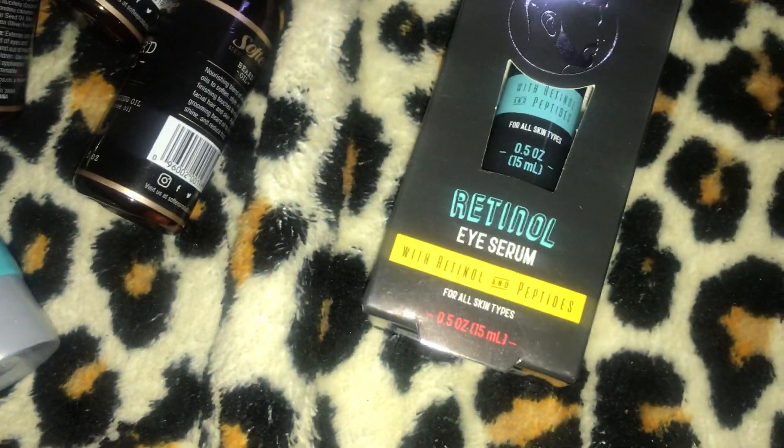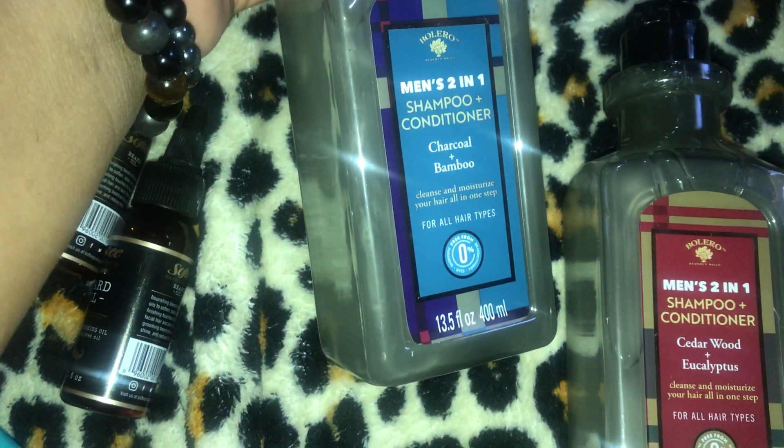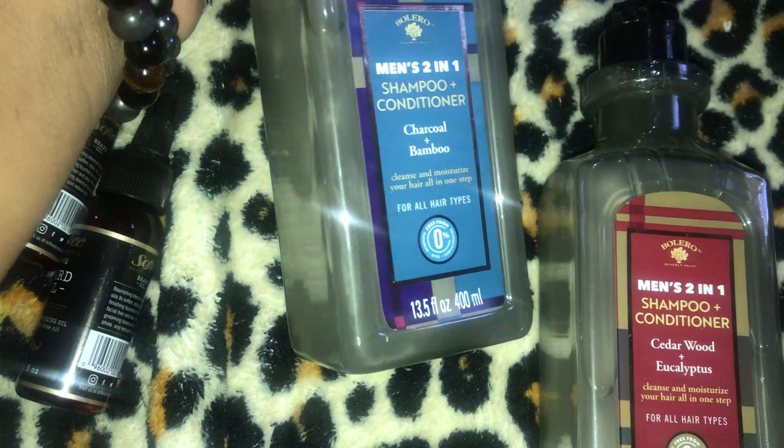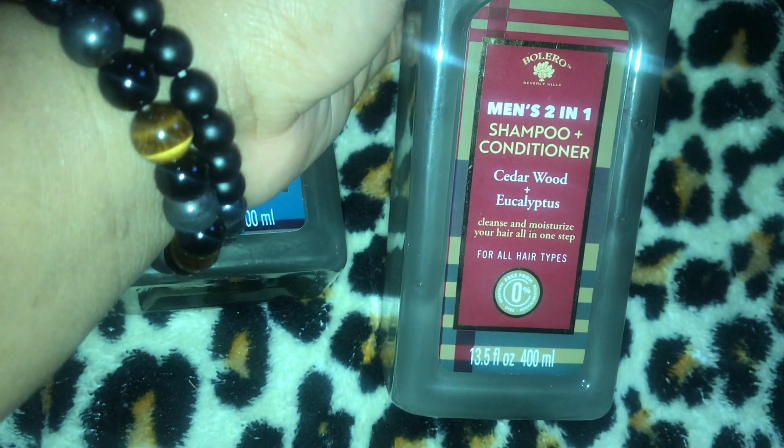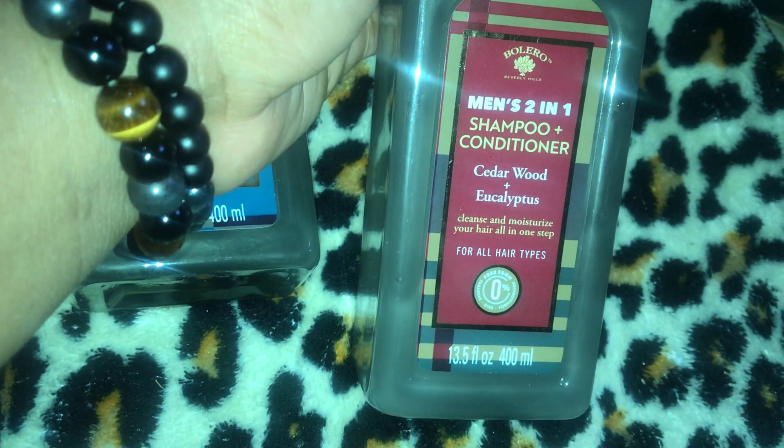All these men's items are for my men's Valentine's Day baskets. If I don't use them for that, I'll always have them on hand for Father's Day or birthdays. Moving on — I have one of each of the Bolero men's 2-in-1 shampoo conditioner: one is charcoal and bamboo, and the other is cedarwood and eucalyptus.